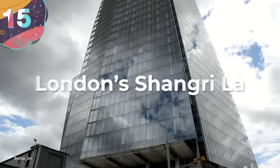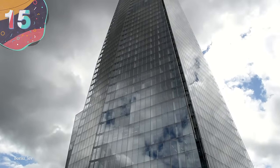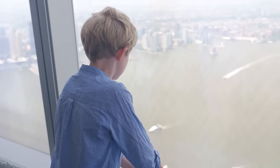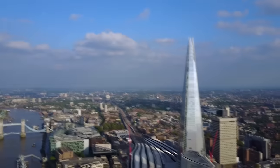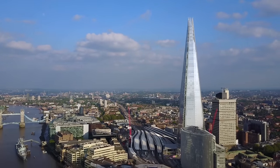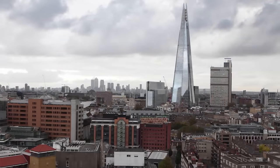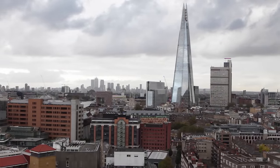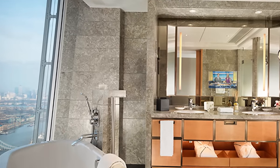Starting with number 15, London's Shangri-La. While the Shangri-La is one of the most luxurious hotel chains on the planet, those staying at the Shangri-La in London sometimes have to deal with peeping toms. The hotel is located inside London's famous Shard Building, and because of its unique shape, in some rooms the external glass acts as a mirror that allows you to peek into the rooms of other guests.